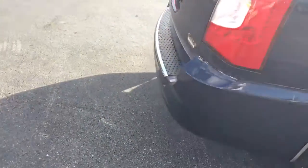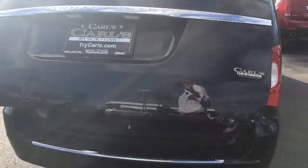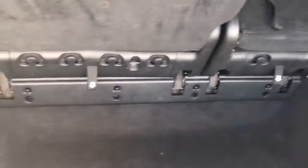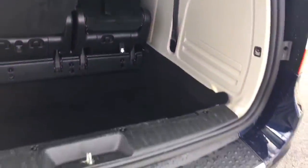Also has the power liftgate. And a DVD player for your passengers in the back as well.